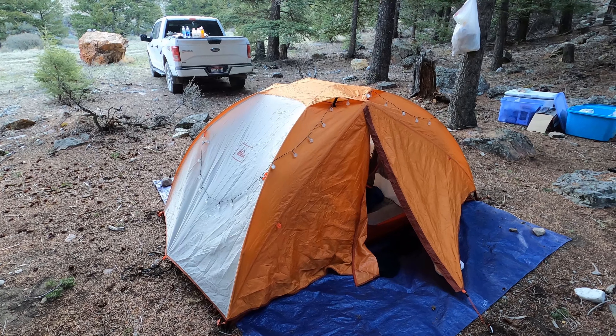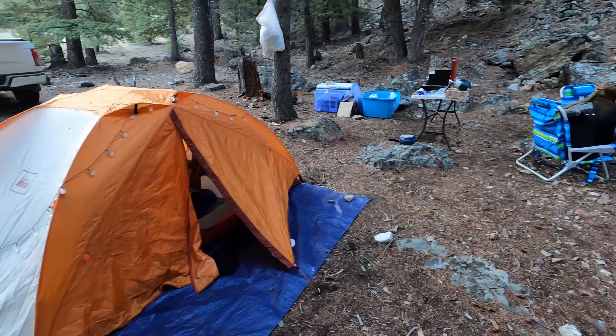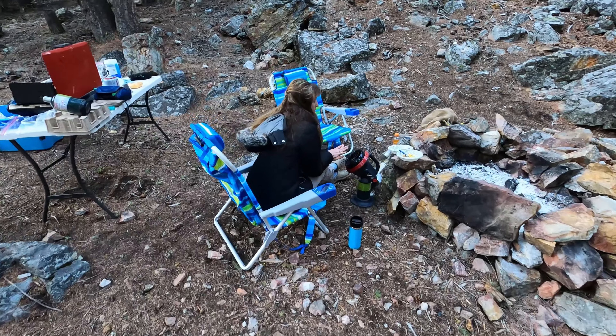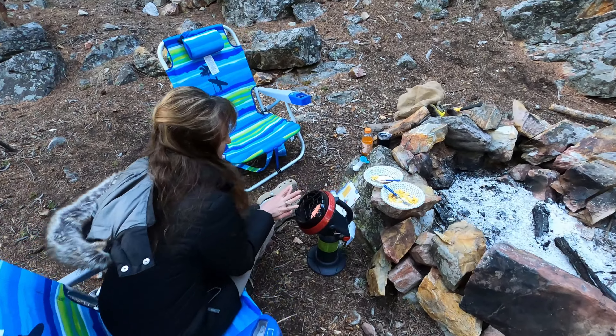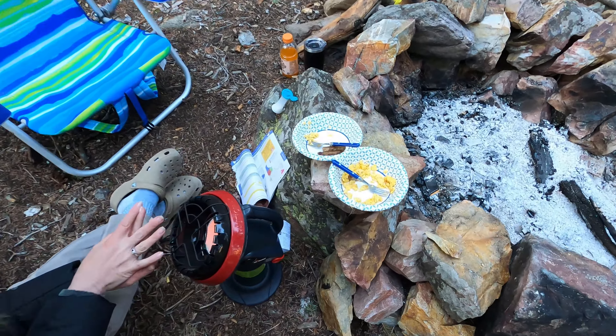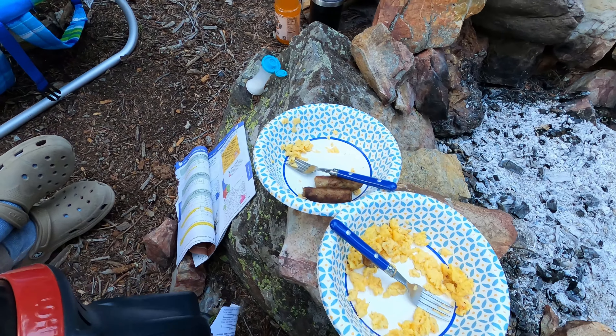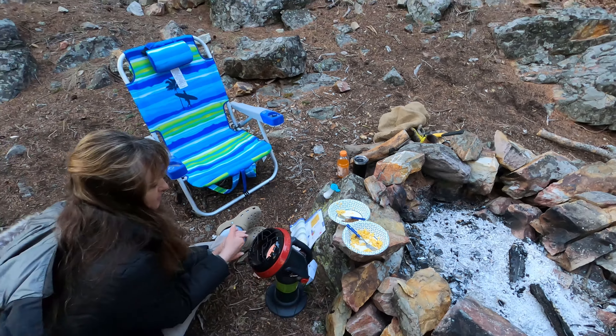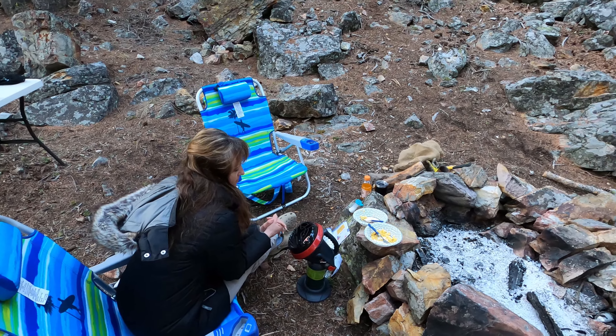Here's our camp at the Italian Peaks trailhead. It was a bit cold last night, but as you can see, Carrie's warming up over here with the Mr. Buddy heater after we had scrambled eggs and sausage for breakfast. Living like kings so far today and about ready to get this hike started.